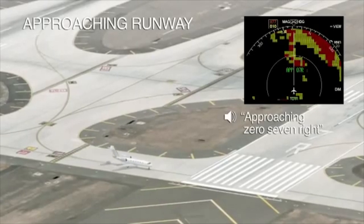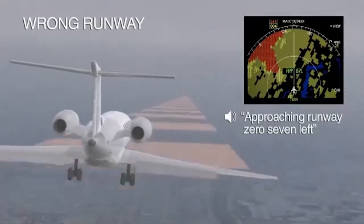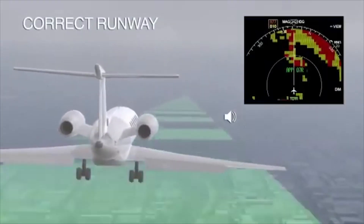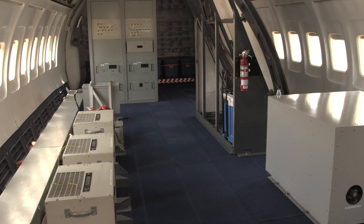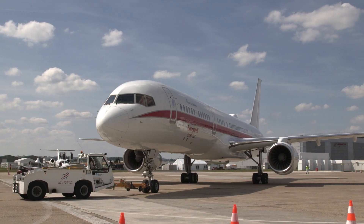Among the systems being evaluated in the test aircraft are the smart runway and smart landing navigation aids, which give pilots greater situational awareness. These technologies, developed on this aircraft, enable the enhanced ground proximity warning system to give pilots warnings about runway conditions, taxiway conditions, and approach stability.